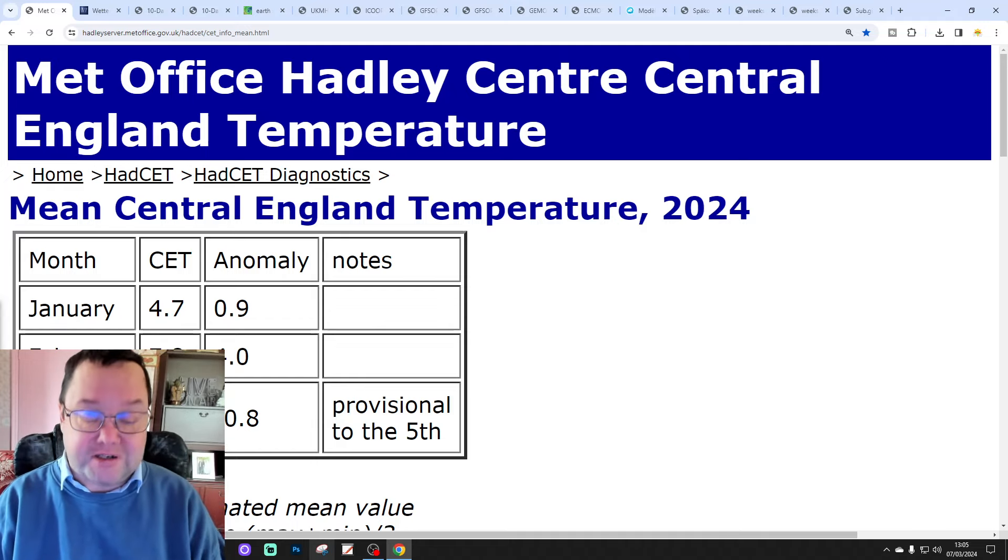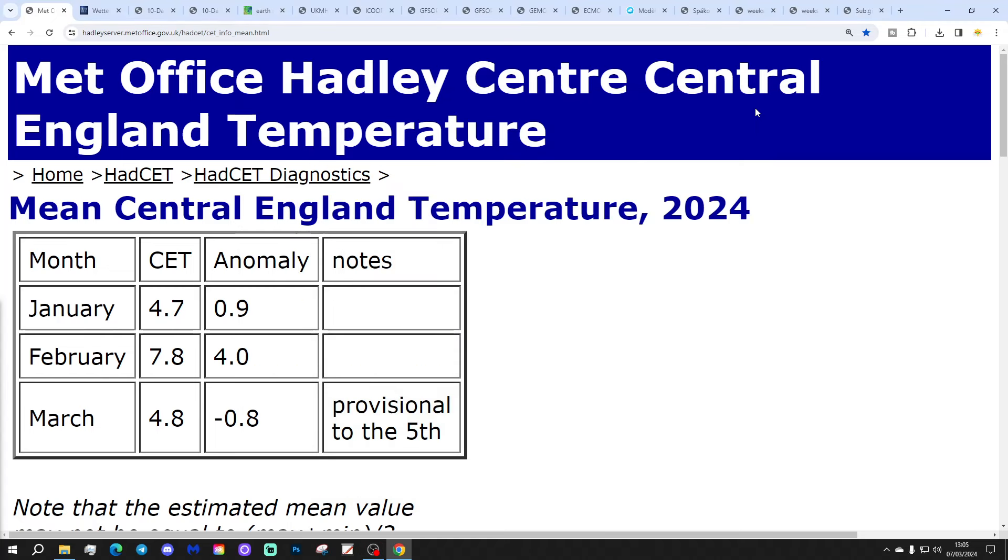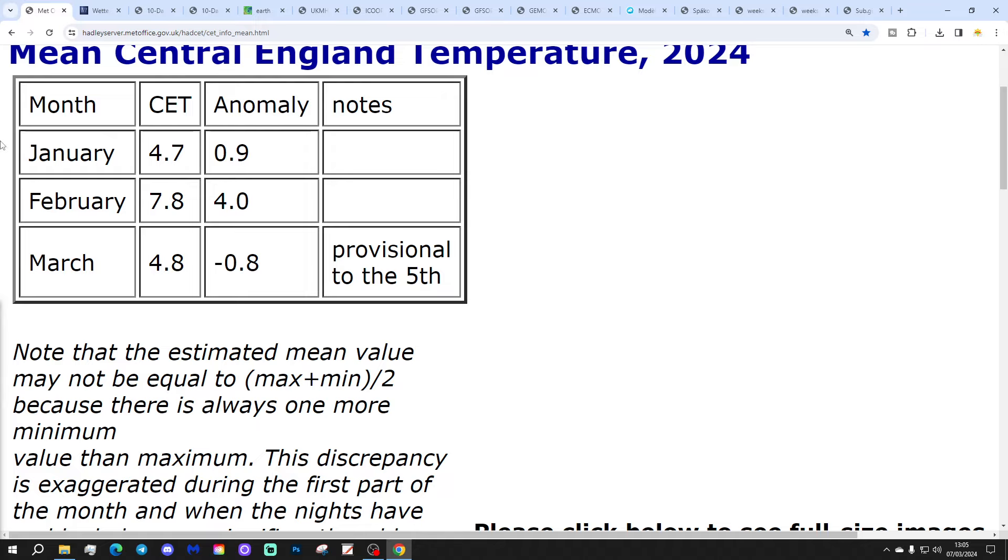I'm rushing to come out with stuff. I've got a busy afternoon ahead — I find myself having to look for a new car. Goodness gracious me, that's an expense I didn't think I'd be having at the start of the year. But anyway, I've got to get through the 10 to 14 day forecast as quickly as I can.